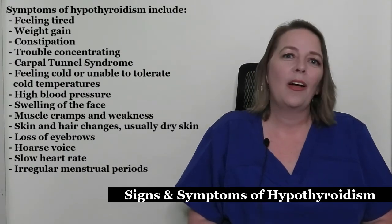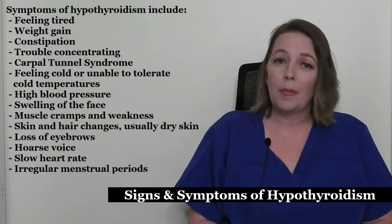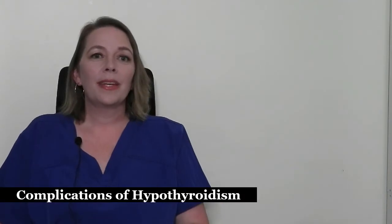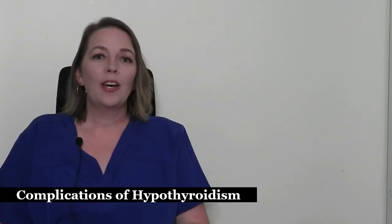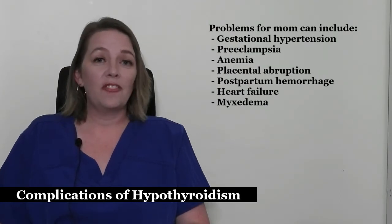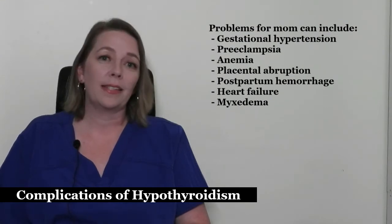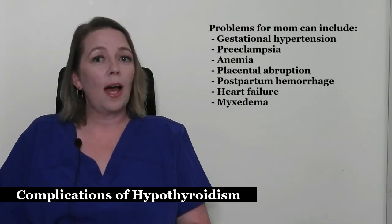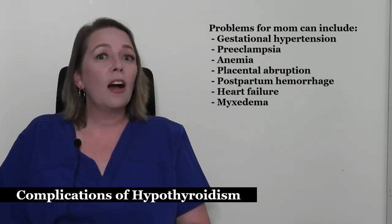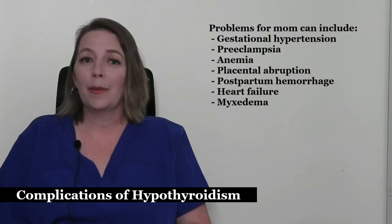Now let's talk about the complications of hypothyroidism. Hypothyroidism can lead to many problems for both mom and baby. Problems for mom include gestational hypertension, which is high blood pressure that starts after your 20th week of pregnancy, and preeclampsia, which is also high blood pressure that begins after your 20th week of pregnancy but can cause damage to your organs as well as putting you at risk for seizures and an emergency delivery.